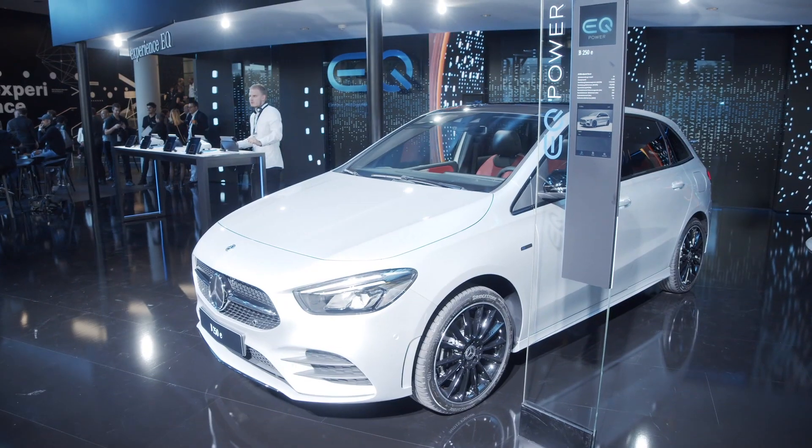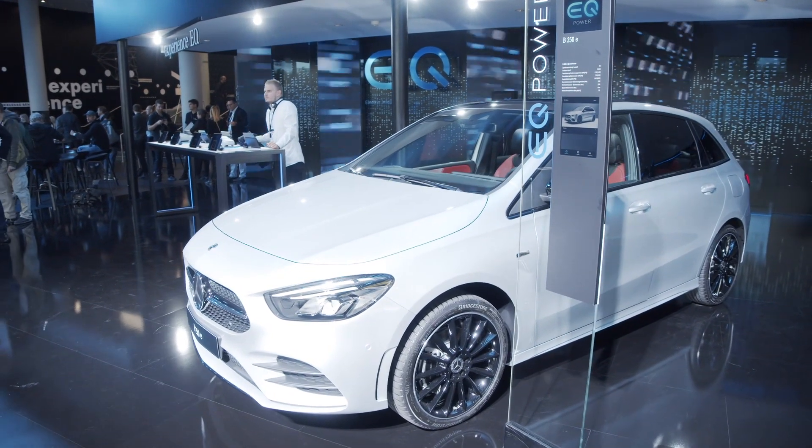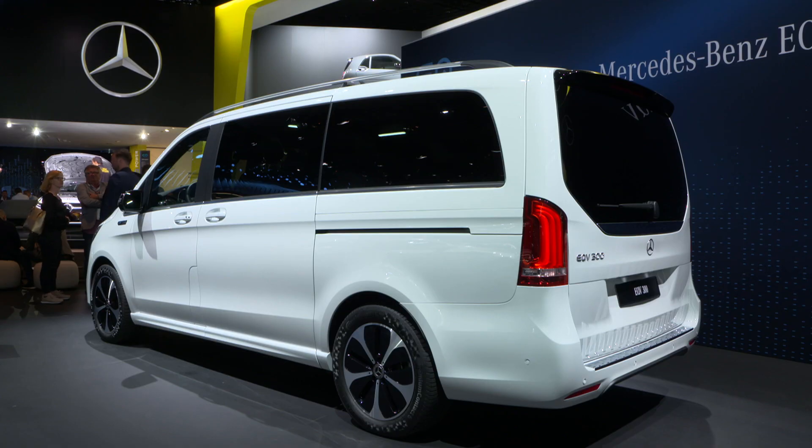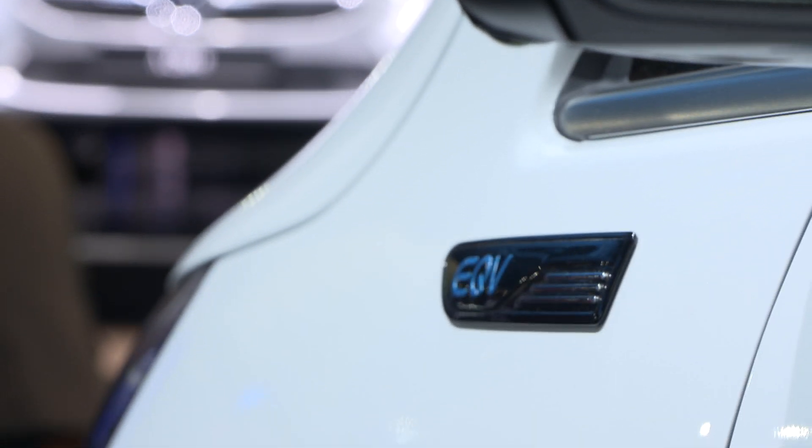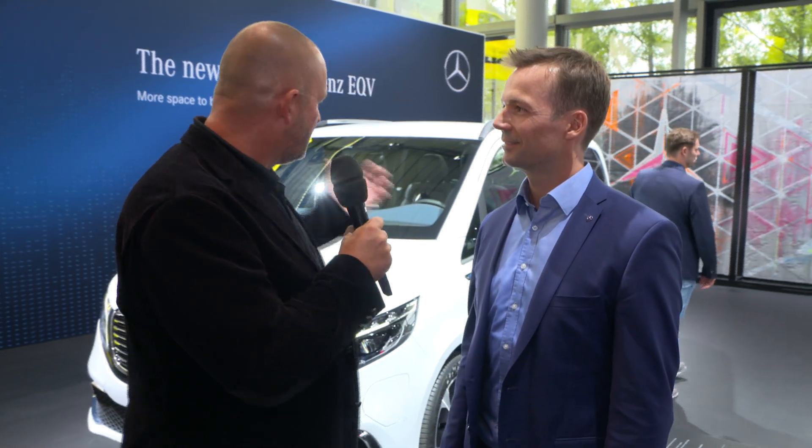Electric driving could be very, very interesting. Next to me now is Benjamin Kehler, he's head of eDrive at Mercedes-Benz Vans. Benjamin, next to us is the production model of the EQV.